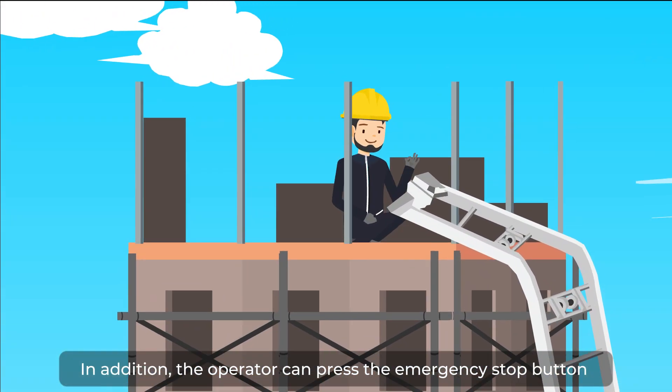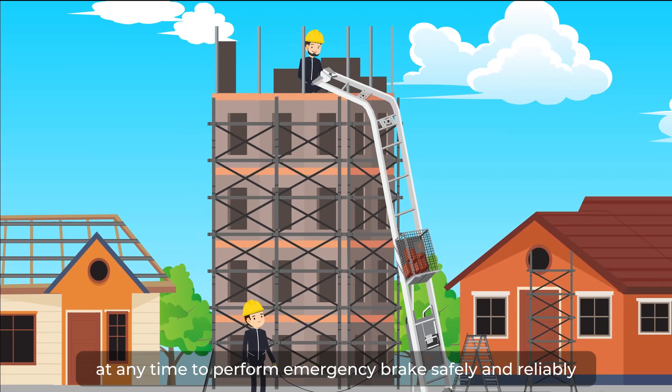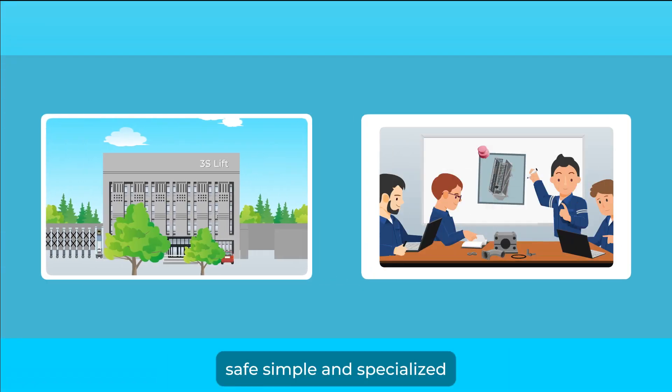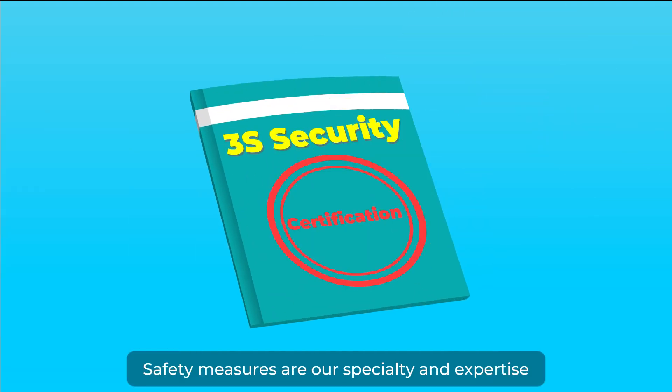In addition, the operator can press the emergency stop button on the remote control at any time to perform emergency braking safely and reliably. Adhering to the 3S brand commitment — safe, simple, and specialized — safety measures are our specialty and expertise.